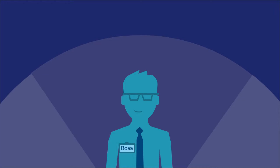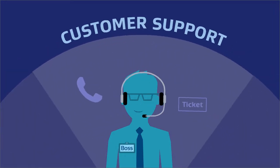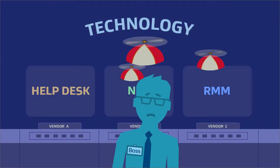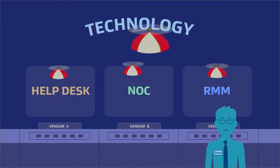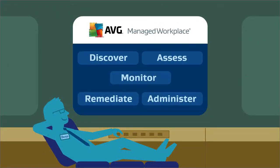When you run a managed service provider business, you wear a lot of different hats — maybe hats on hats — if you're trying to keep control of multiple vendor technologies. You can relax in the AVG managed workplace. You're in control.